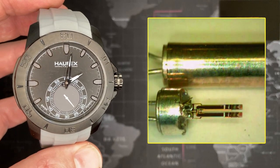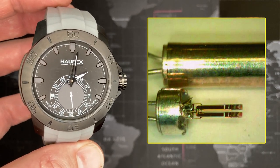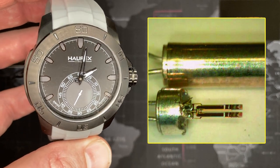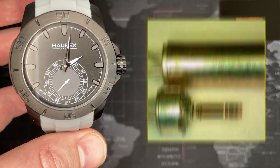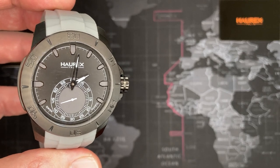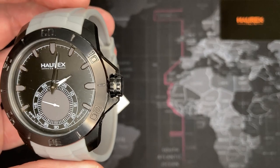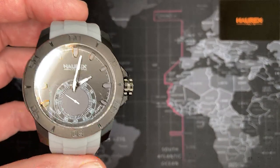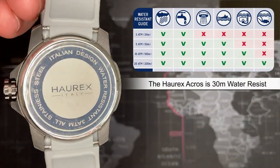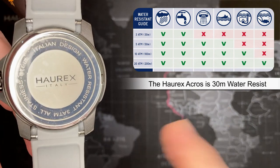Quartz movements are pretty good anyway. Temperature changes and heavy impact can affect the quartz movement — the quartz crystal is fairly well isolated but it's based on resonance and frequency response to maintain time. Now, the first thing you'll notice about this watch is it has a sub-second, which I think is pretty cool — something a little different. I want to call this a sport watch, though it probably is more of a fashion watch. It's only 30 meter water resistant, 3 ATM — I'll put the chart up at the top.